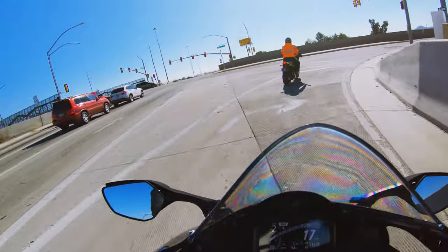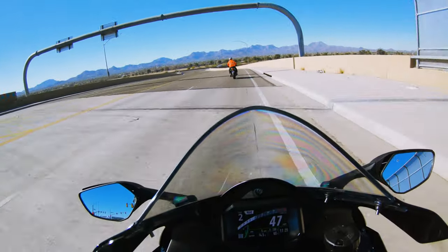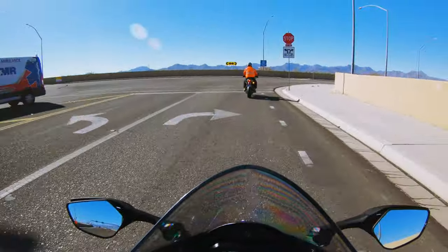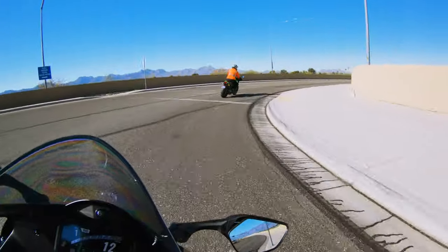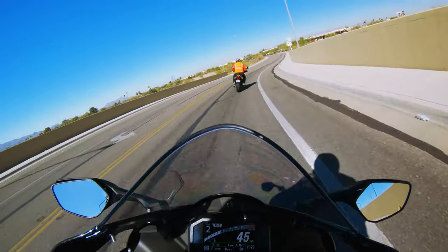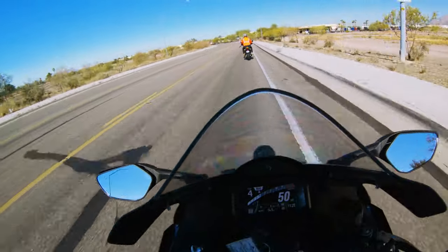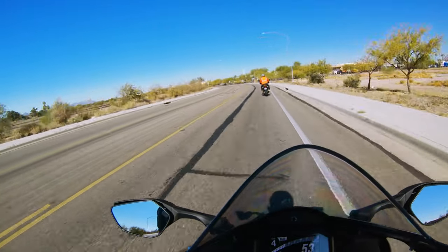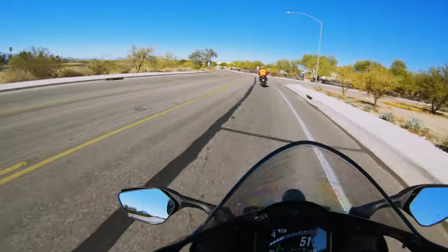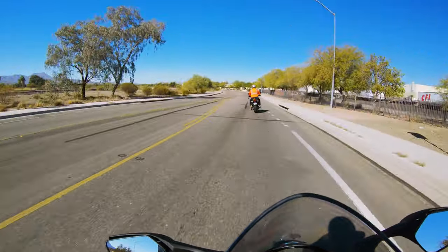The brakes have so much bite to them. The lever feels very firm right off the bat. At 4,500 and above, you've got to hold on — this thing just picks up and goes. From 1,000 to about 3,500, there doesn't seem to be a ton there.